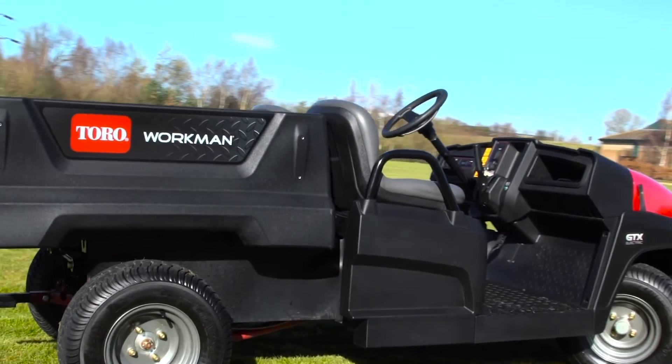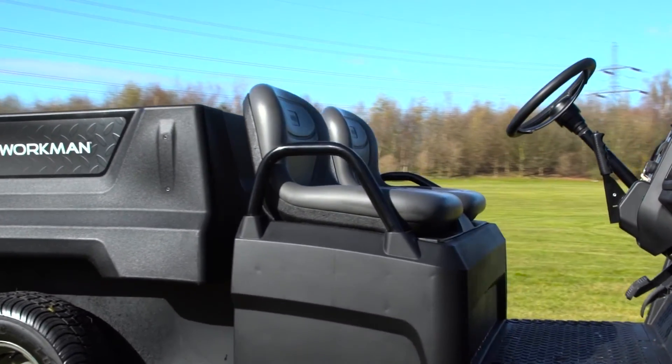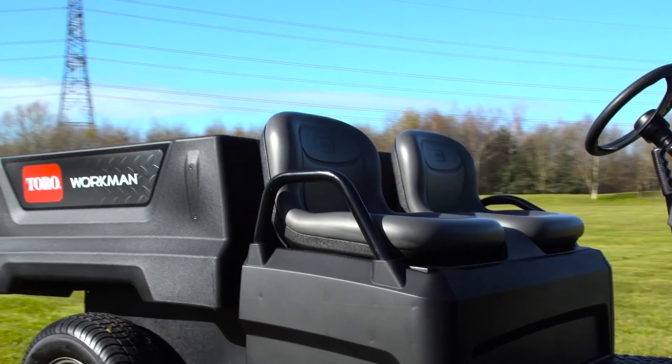The product offers a lot more versatility and therefore meets that customer's need. The Workman GTX is the new addition to the Workman family of utility vehicles from the Toro Company.